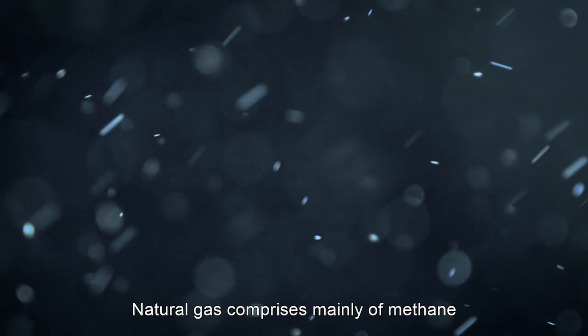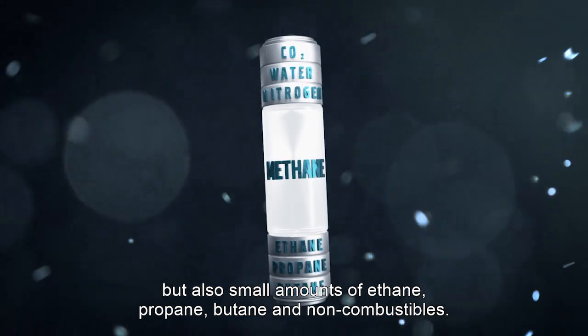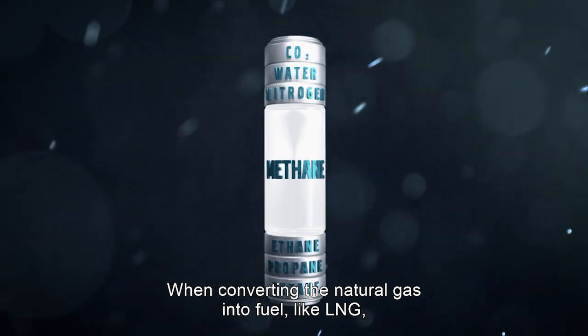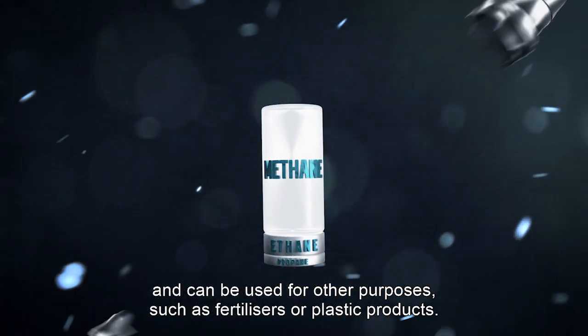Natural gas comprises mainly of methane, but also small amounts of ethane, propane, butane, and non-combustibles. When converting the natural gas into fuel like LNG, these impurities are removed and can be used for other purposes, such as fertilizers or plastic products.